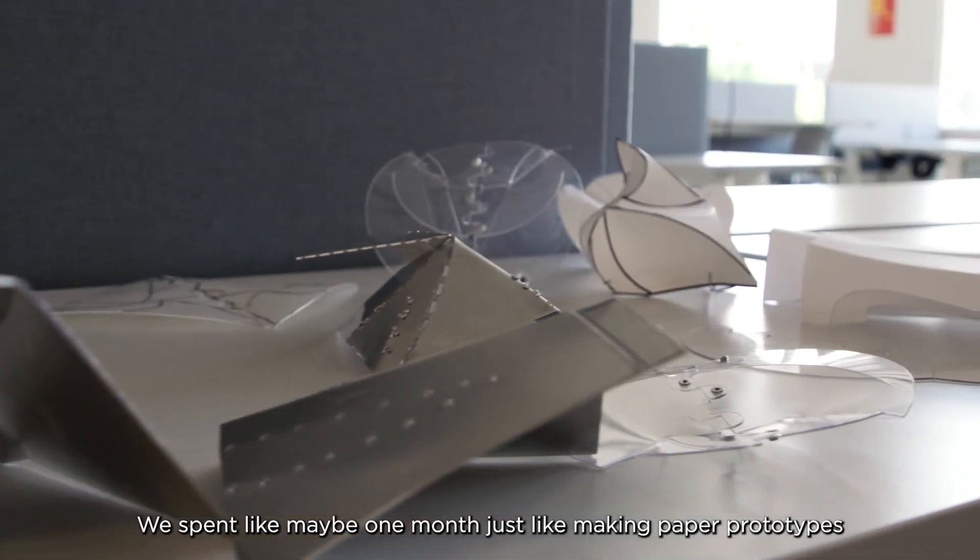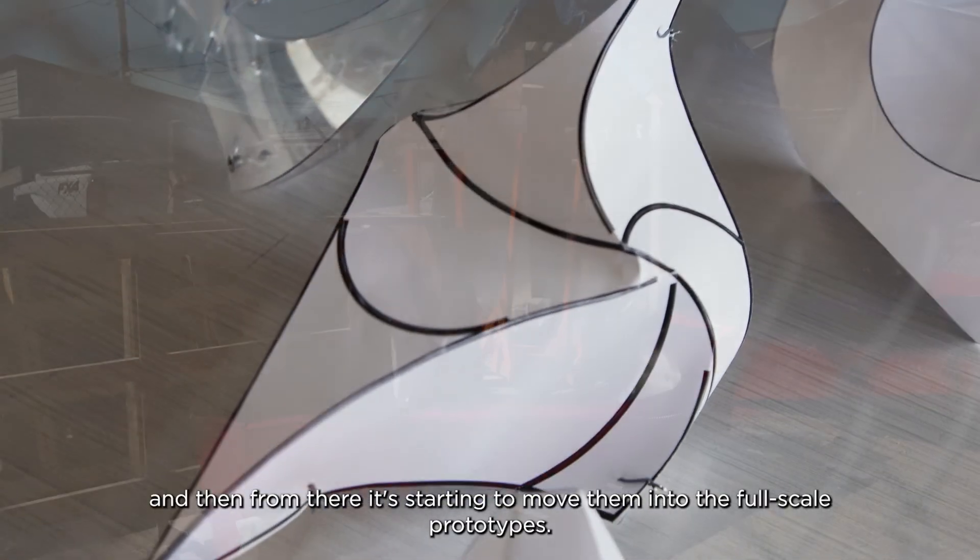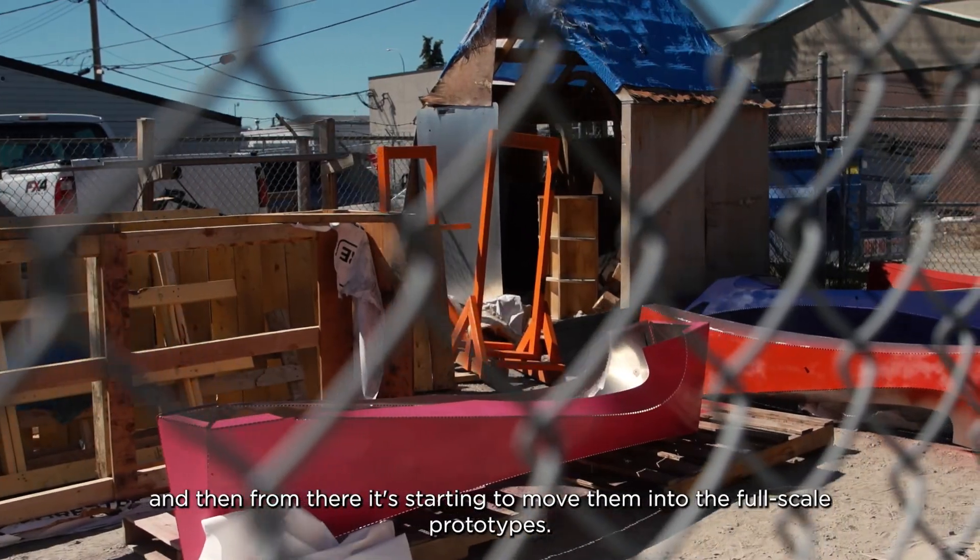We spent maybe one month just making paper prototypes and seeing how they bend, how they fold, and then from there starting to move them into full-scale prototypes.